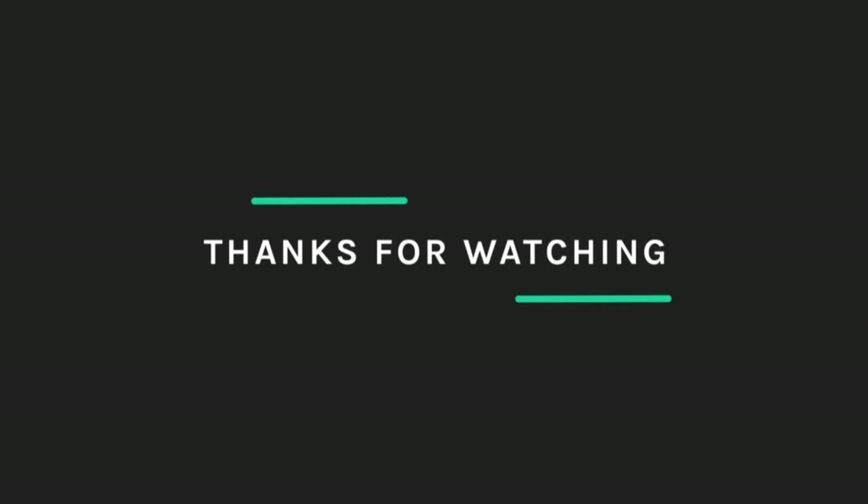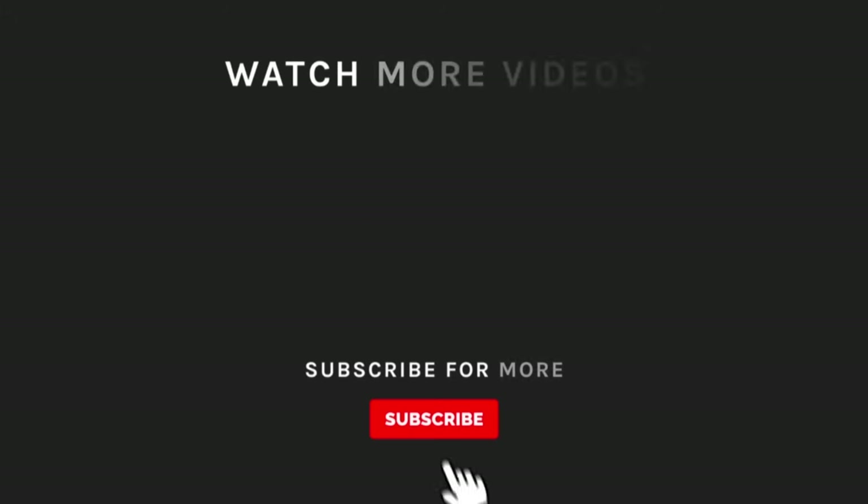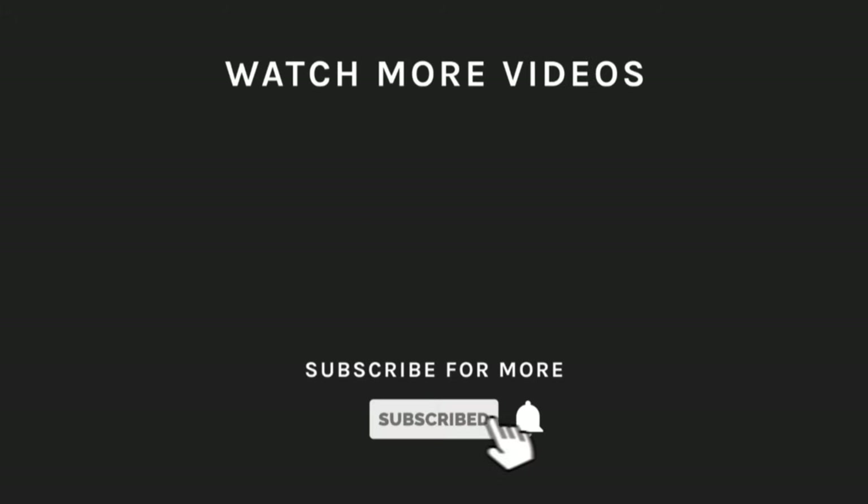Thanks for watching! If you liked what you saw, then hit the like button and subscribe to our channel. If you loved it, take a moment to hit the bell icon so you'll get notified of all our new latest uploads.